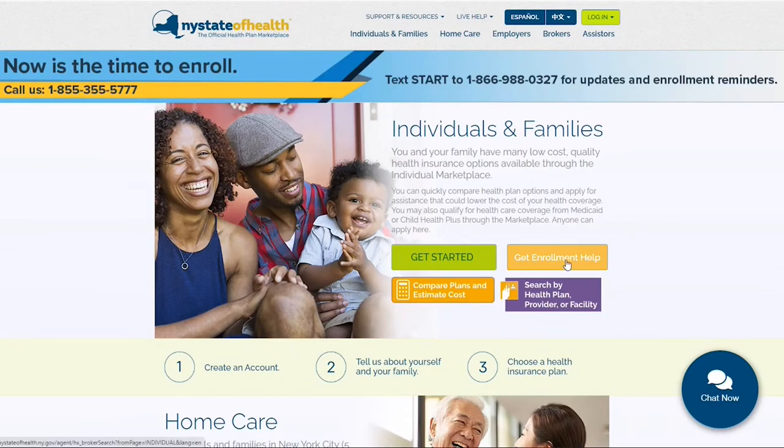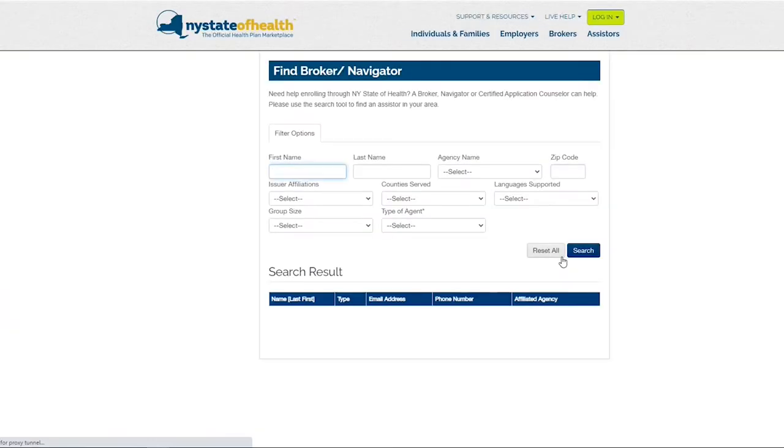Brokers offer free assistance on enrolling. Click on the Get Enrollment Help button on our homepage and you will be redirected to our Broker and Navigator Search tool. To find a broker, be sure to select Broker under Filter option for type of agent.